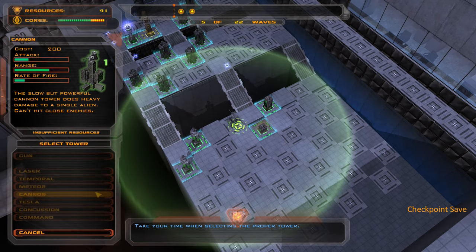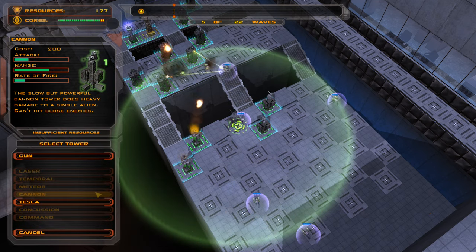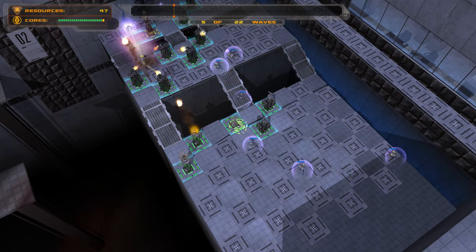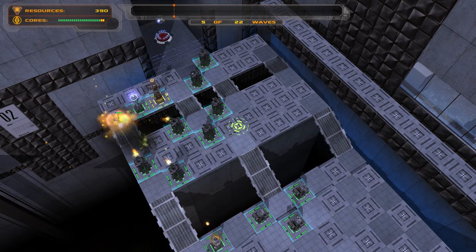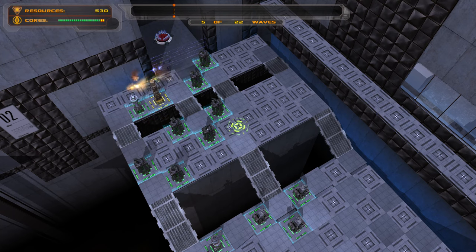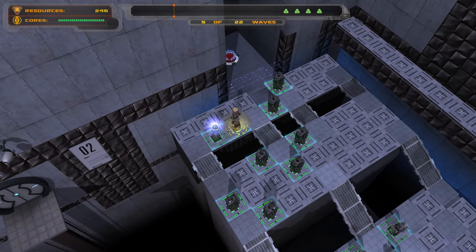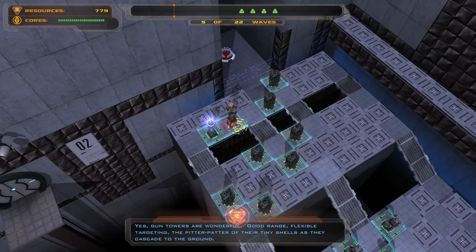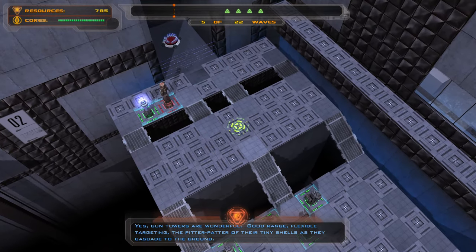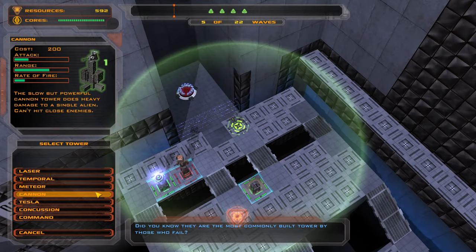Take your time when selecting the proper tower. Yes, gun towers are wonderful — good range, flexible targeting. The pitter-patter of their tiny shells as they cascade to the ground. Did you know they are the most commonly built tower by those who fail?